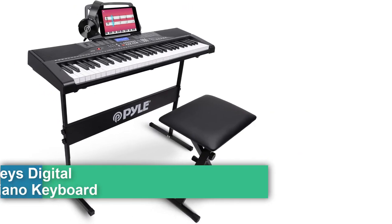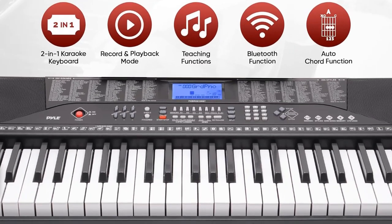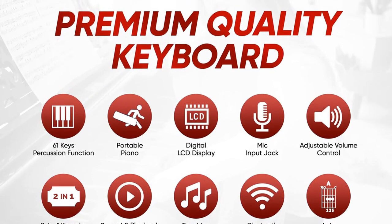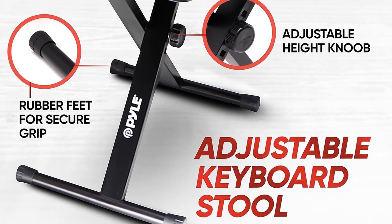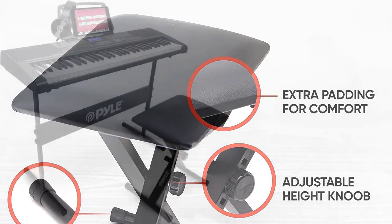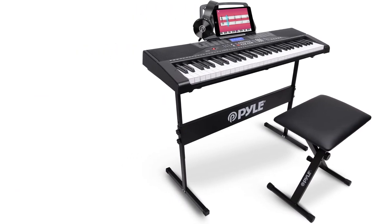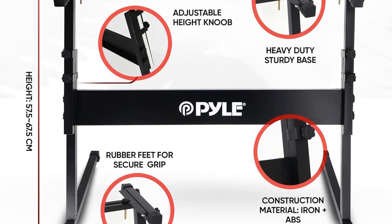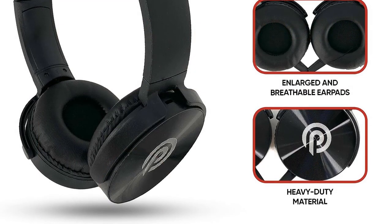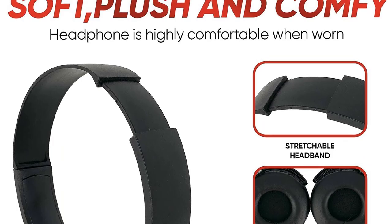Number five: the Pyle 61-key digital electronic piano keyboard with Bluetooth, preset selectable tones, a digital LCD display, and a portable karaoke musical keyboard. The package includes a stand, stool, book rack, and headset. It features 61 percussion keyboard keys with built-in full-range stereo speakers and simple plug-in operation, packed with multiple preset selectable keyboard sound tones and rhythm styles.